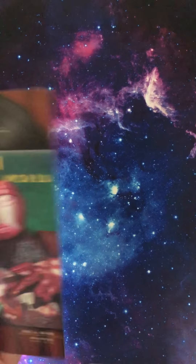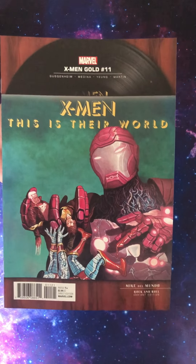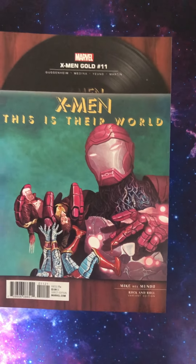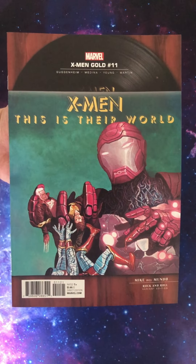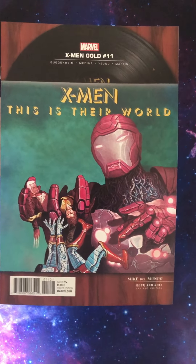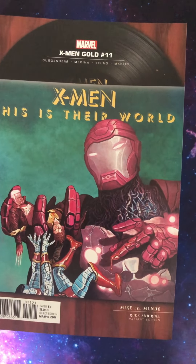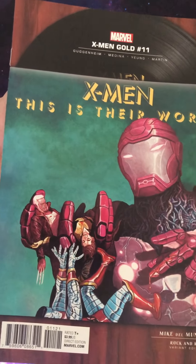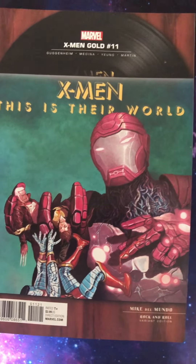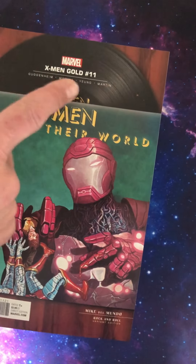Next up, Gold 11. This is from 2017 I think. Don't know much about this book, but look at that. That is... that's not Iron Man, is it? Someone is crushing mutants by the look of it — Old Man Logan there. Colossus. Is that a Kitty Pryde in there? Look — vinyl record in the background. Wild.